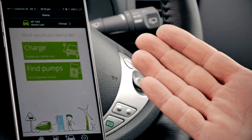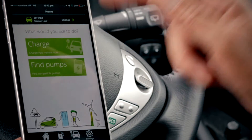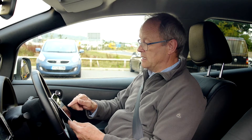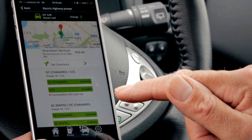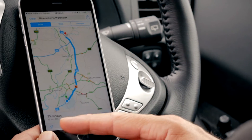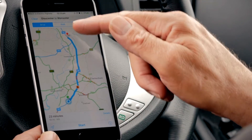So I open the Ecotricity app. It then says: find pumps or charge a car. So if I put find pumps in and I go to the nearest pump, which is going to be at Strensham North up the M5. So that takes you to maps and shows you — it's 23 minutes, 19 miles up the M5 to the next charger.